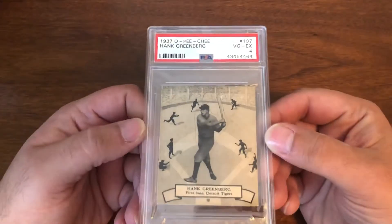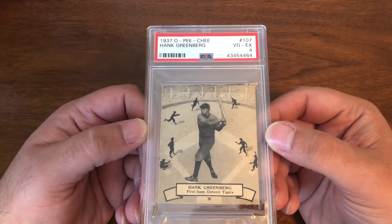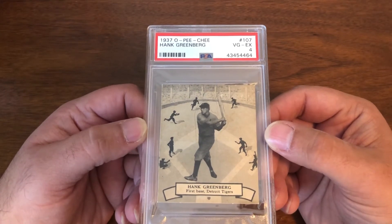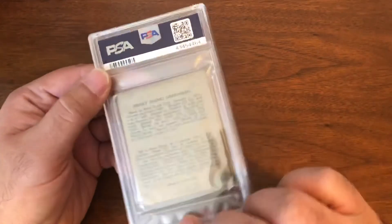If you find these at a good price, definitely pick them up, because there's only one direction those prices are going. One of the more recent additions, and one I've been trying to get for quite some time: 1937 OPG, PSA 4 — and I got this for a steal.